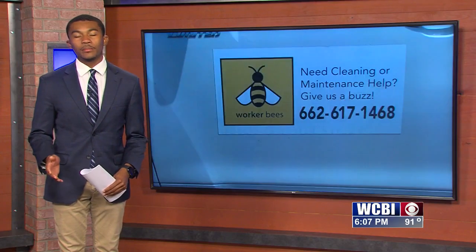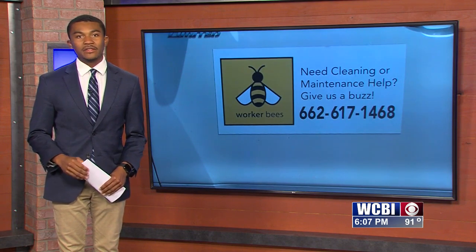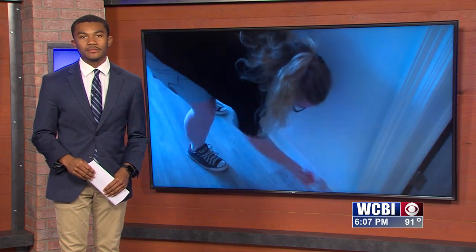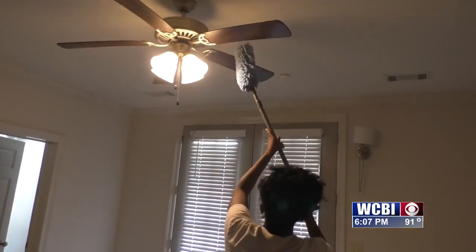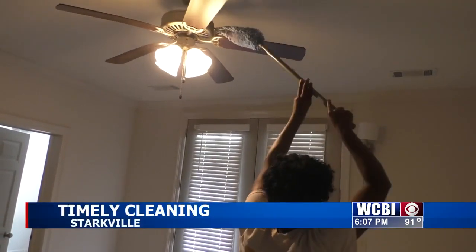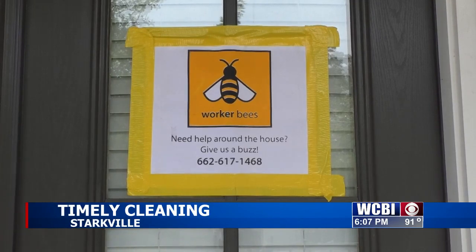That's right. Cleaning up multiple apartments can be a challenge, especially in a two-week span, but the owner of Worker Bees and her staff are ready to take it on full force this year. Many college students' leases ended July 31st, which means they had to move out. Now cleaning crews are moving in. Worker Bees is a Starkville-based cleaning company that has lived up to its name this year.